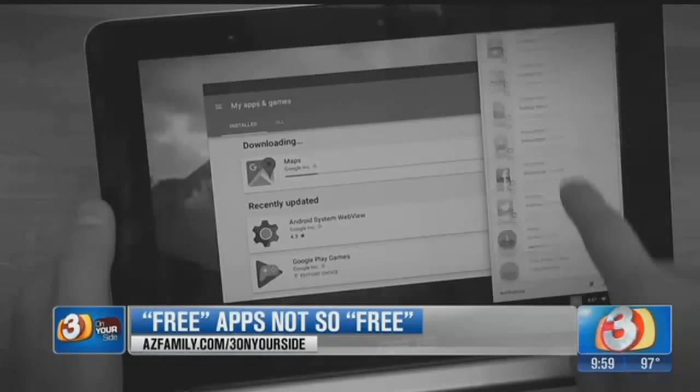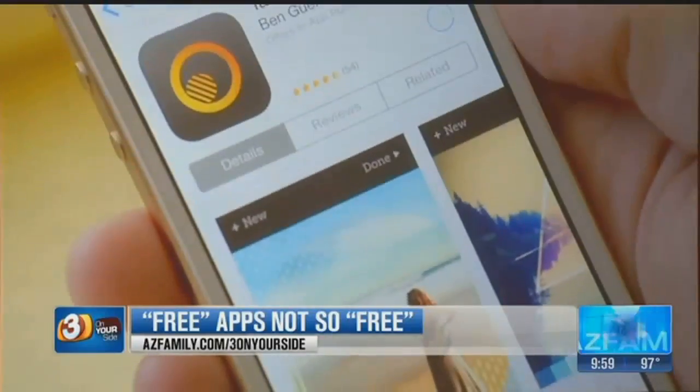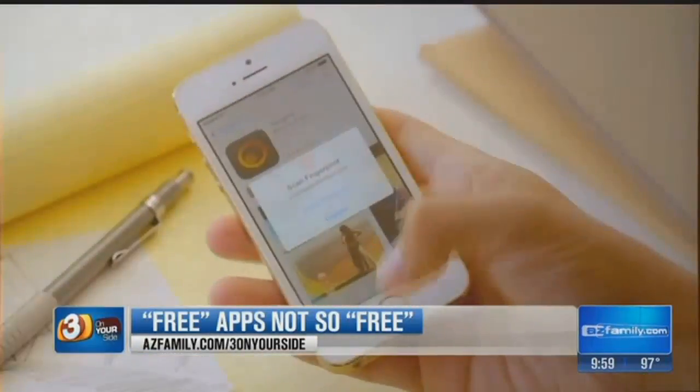So Ken says, before you hit that next free app, think twice. It might make sense to spend the 99 cents so that you never have to worry about these ads eating up your data plan.